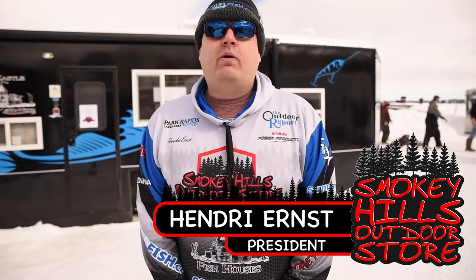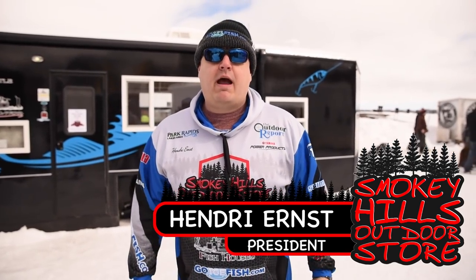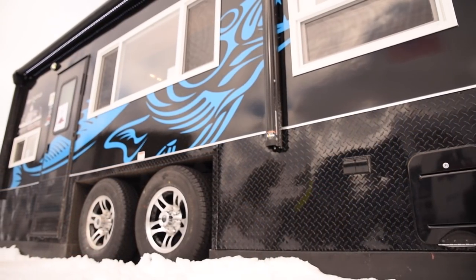Hey everyone, Henry from Smoky Hills Outdoor Store in Park Rapids here at Eel Powered Festival 2018 with a brand new house. A lot of people have been waiting for this — it's the new Itasca Extreme, which is a 21-foot house with a lot of cool options.